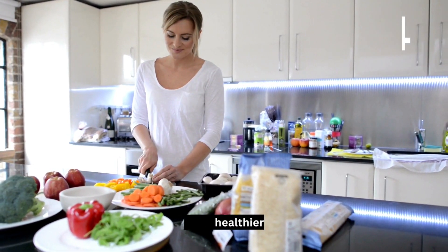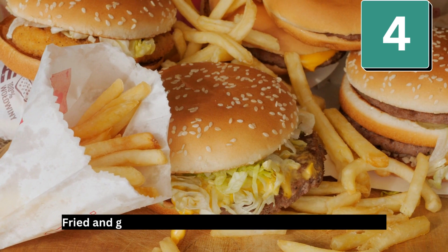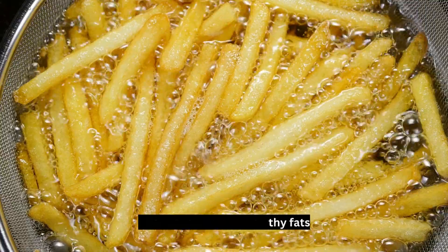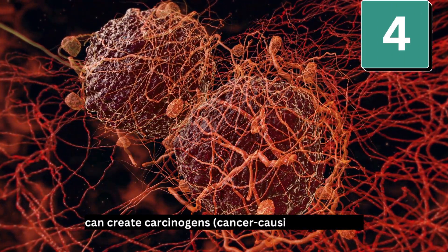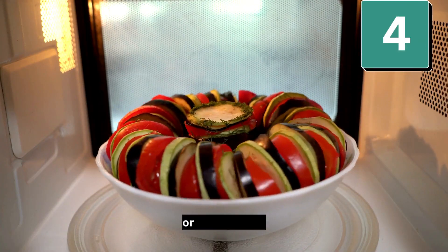Number 4: Cook healthier. Healthy eating isn't only about your food choices — it's also about how you prepare them. Fried foods have unhealthy fats, while high-temperature grilling can create carcinogens, which are cancer-causing chemicals. Good choices are steaming, stewing, poaching, braising, boiling, or microwaving.